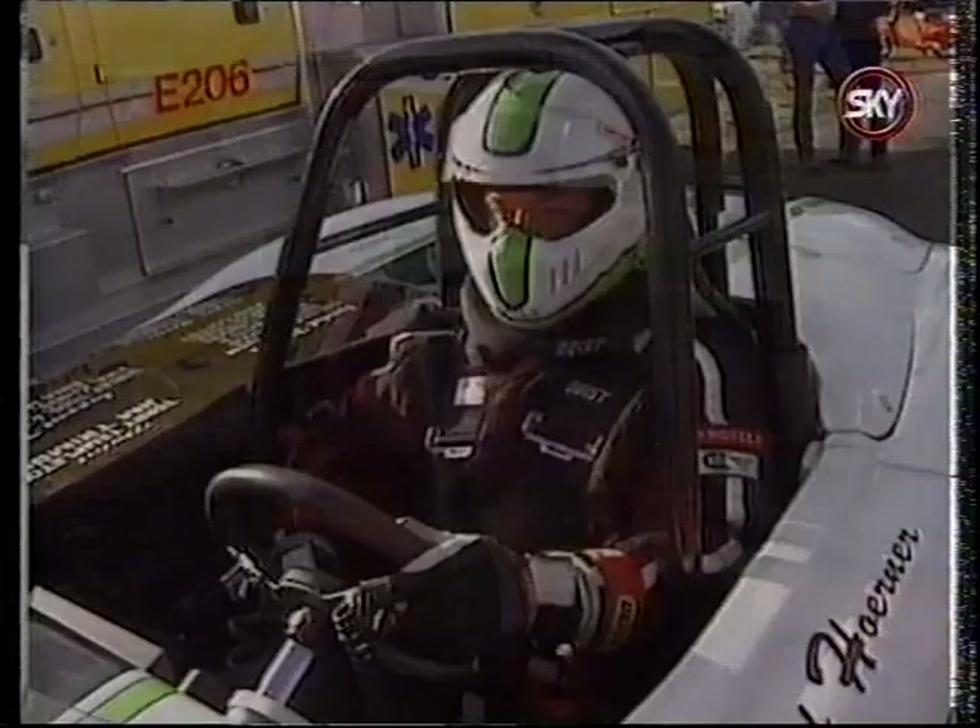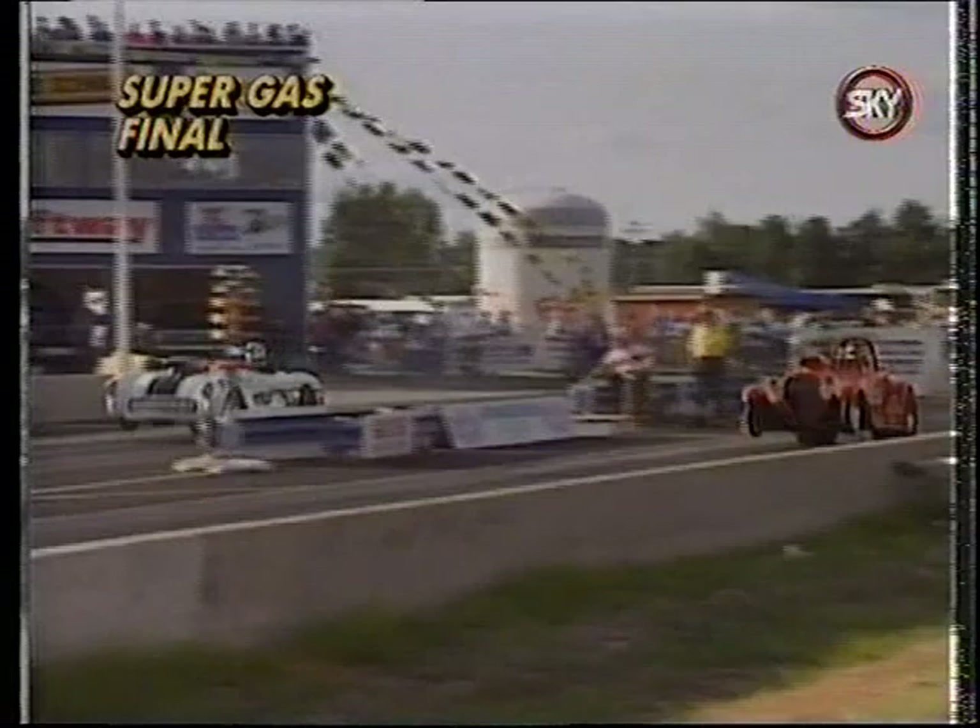The super gas final pitted father against son: Todd Horner in the near lane took on his father, Rob Horner, in the vet. With the blink of a red light, the youngster beat old dad. Todd said he was really excited and lucky to get out on top — and credited his lucky t-shirt as the key to his success.